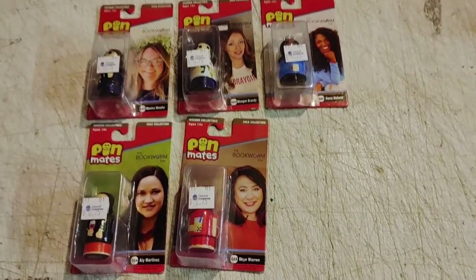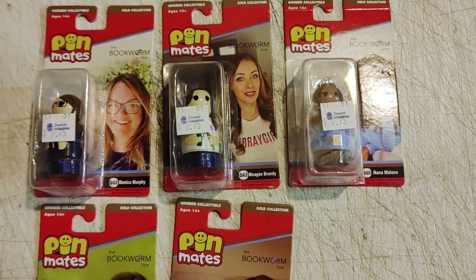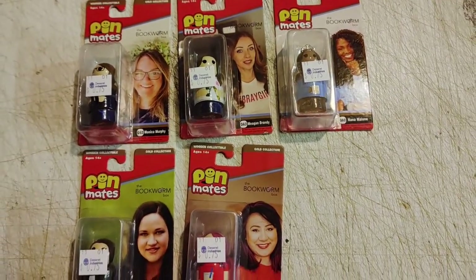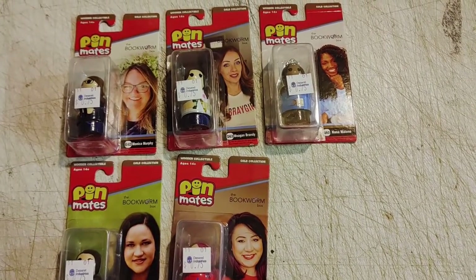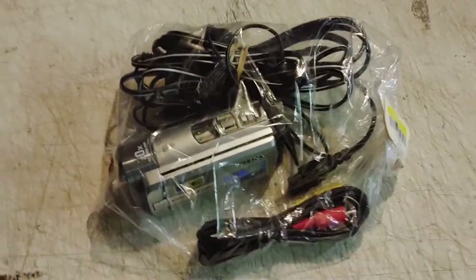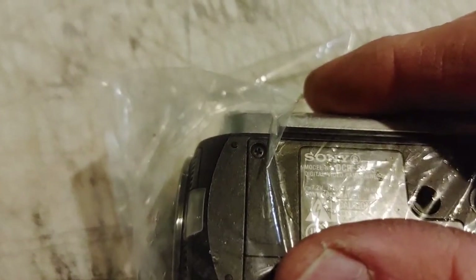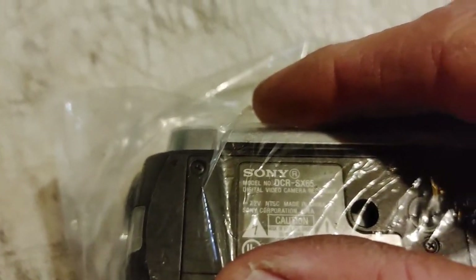Who in the world would want these little pen mates pen toppers? They've just got some regular folks on the pictures — I'm gonna find out. I took a gamble on this Sony Handycam for $3.99; I haven't tested it yet but it's the DCR-SX65.